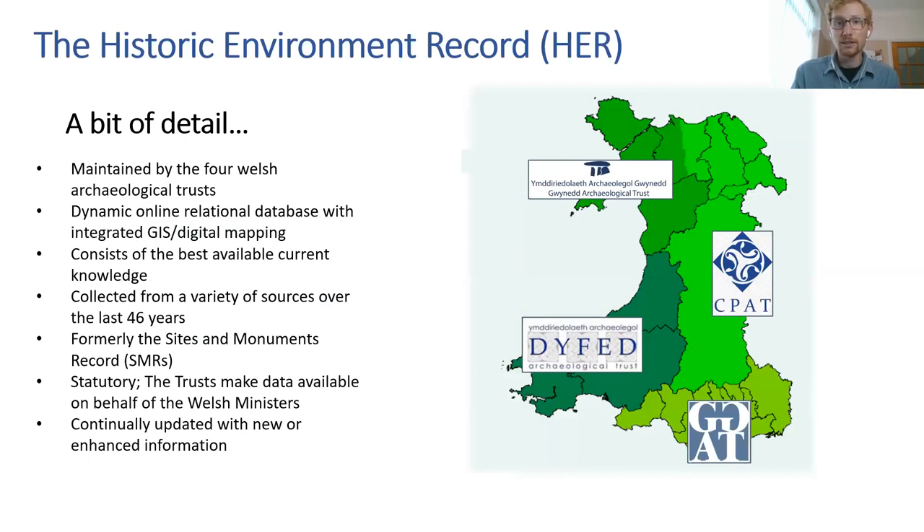The HERs are maintained by the four Welsh Archaeological Trusts, each maintaining a specific area of Wales. Today the HER is a dynamic online relational database — Wales HER or HEROS — with integrated GIS digital mapping, consisting of the best available current knowledge of the historic environment collected from a variety of sources over the last 46 years. It was formerly known as the Sites and Monuments Record and is now statutory; the trusts make the data available on behalf of the Welsh Ministers.